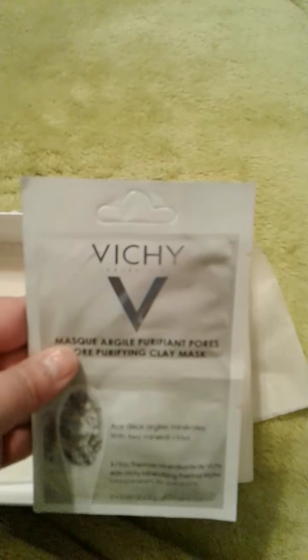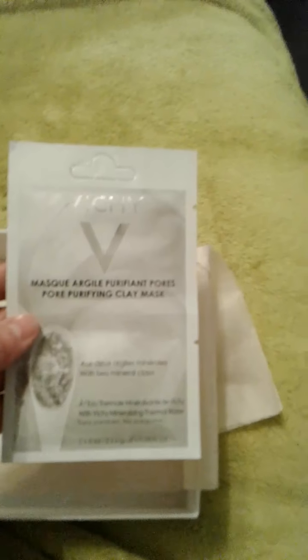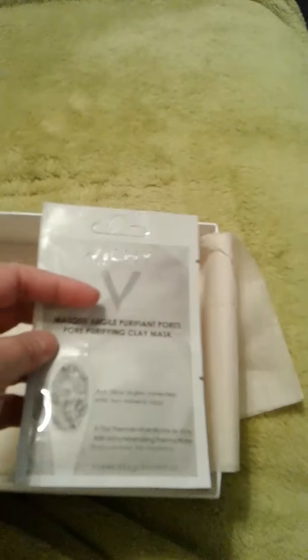Last but not least, I believe this is Vinci, and this is a face mask. They actually give you two samples, but the back is in a different language, so I'm not sure — might have to pull that one up online. You do get two, which I was glad to see, because then you can actually try it more than once to see if you like it. I hate the one-time samples because you never know.